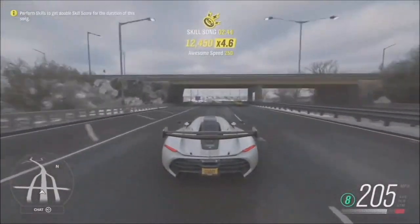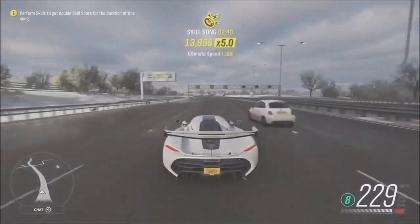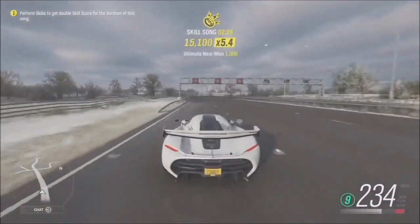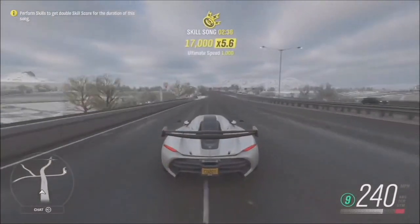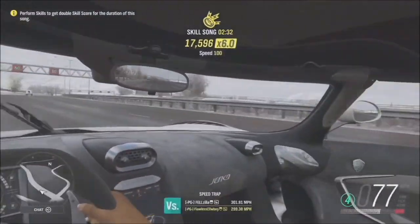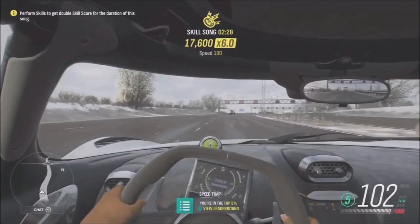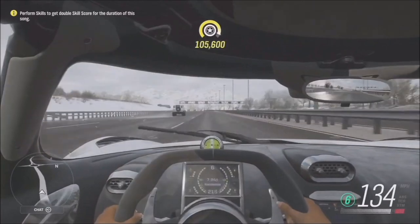It has a bunch of cup holders which we noticed earlier, so style and substance - it's got everything. From Forza Vista you can see it is well equipped with beverage holders, and that's all that matters.